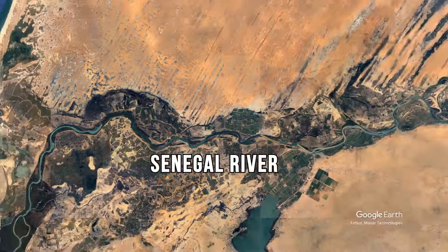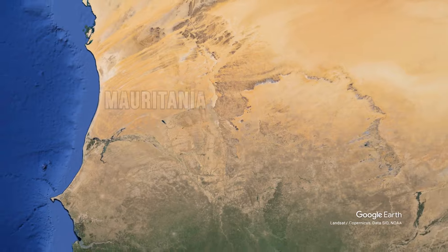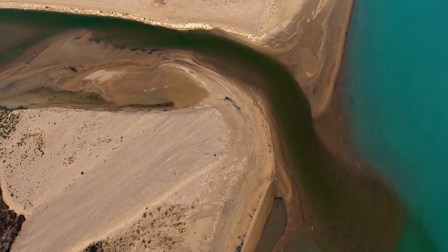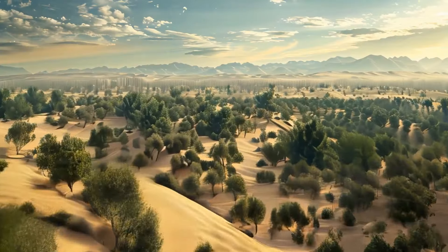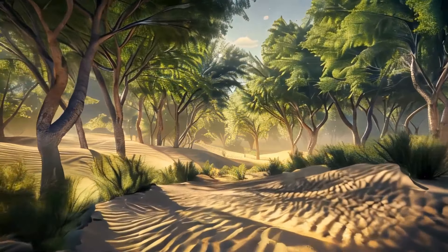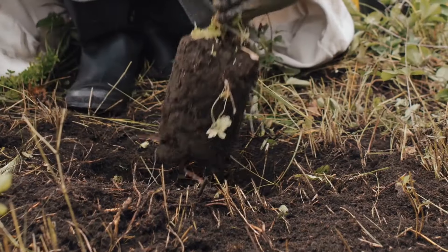The Senegal River serves as a border between the Sahara Desert, Senegal, and Mauritania. When you look at this area from space, you can see how the desert is expanding into Senegal because the vegetation along the riverbank is almost non-existent. Forests can serve as a barrier, stopping the sand from being blown away and the desert from expanding. An effort to create a Great Green Wall is being made, and how they do it is actually quite impressive.